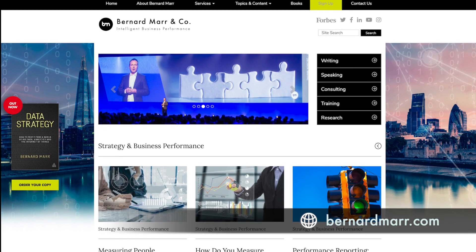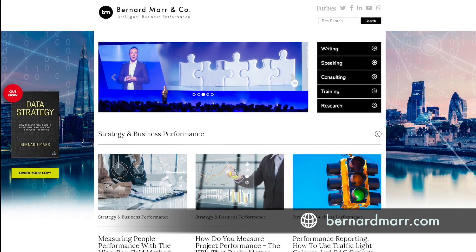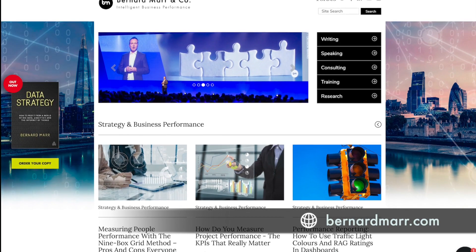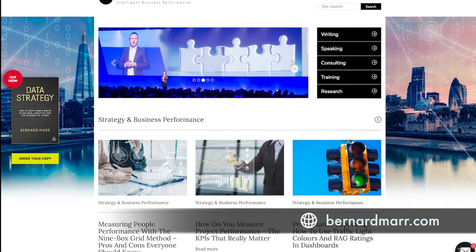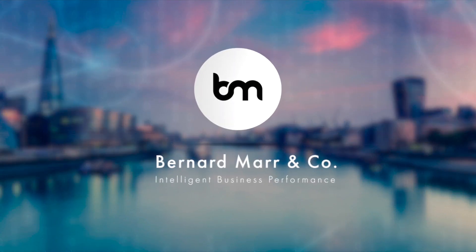I help companies explore what the latest technology trends are, what this might mean for their business, and what strategies they could put in place to boost performance using innovative technologies. If you would like to learn more, head to my website at bernardmar.com, where you can find tons of articles, white papers, and videos that will give you a lot more insights into real-world case studies and examples. Thank you.